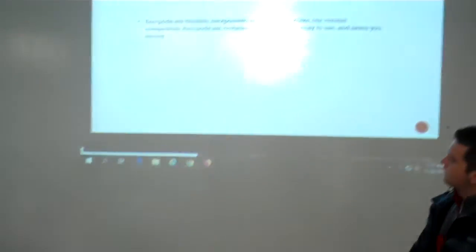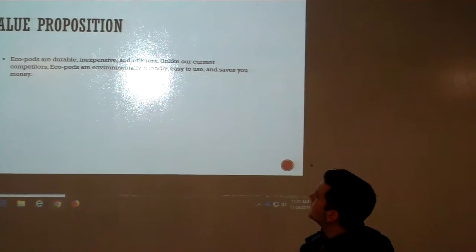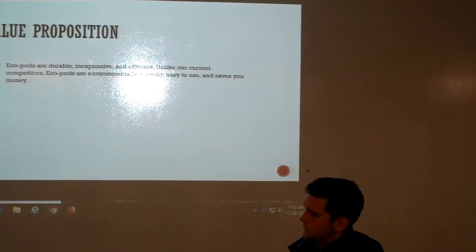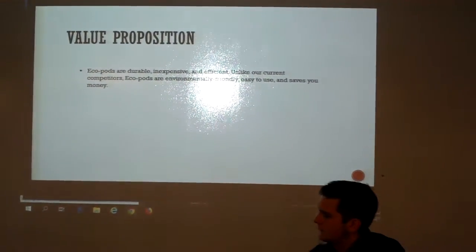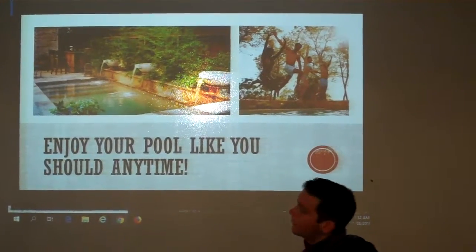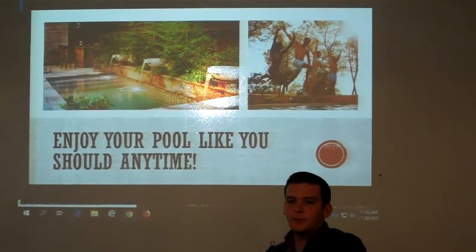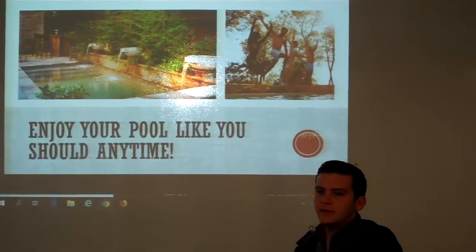We guarantee our eco-pods are durable, inexpensive, and efficient. Unlike our current competitors, eco-pods are environmentally friendly and easy to use. So instead of worrying about how you're going to pay your bills, you shouldn't have to worry at all — just grab a drink, put your float in your warm pool, and enjoy your luxury item.